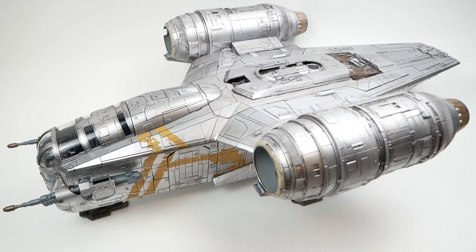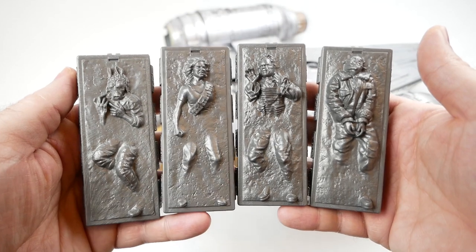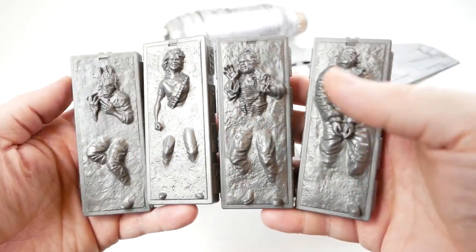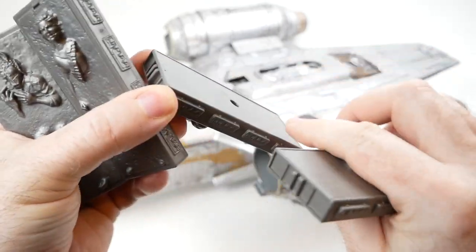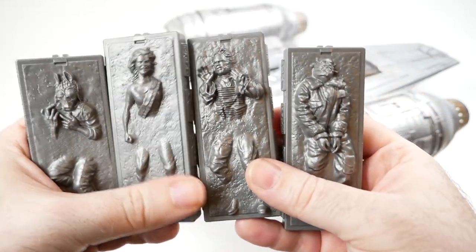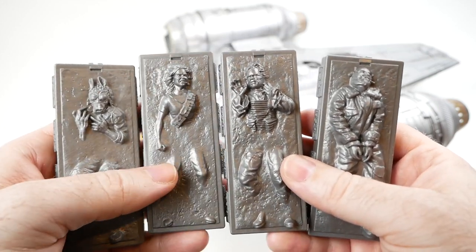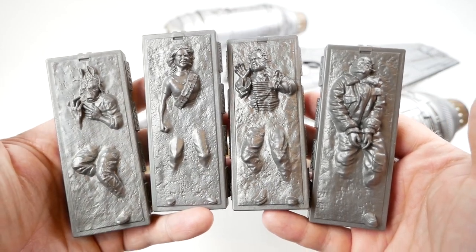The set comes with four carbonite blocks, which were sort of stretch goals for the crowdfunding campaign. They're quite nicely done — they're hollow, but enclosed on all sides, they feel like they have a little weight to them, and they're nicely sculpted. There's a section inside where you can attach them to various places, which we'll look at in a few minutes.